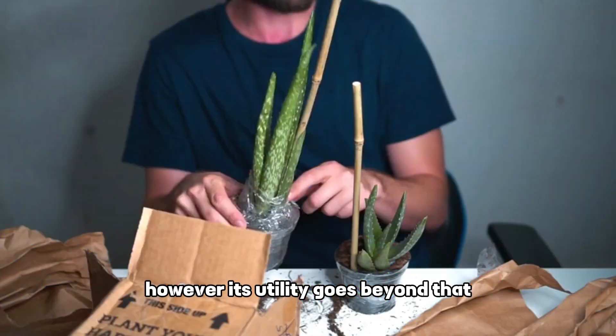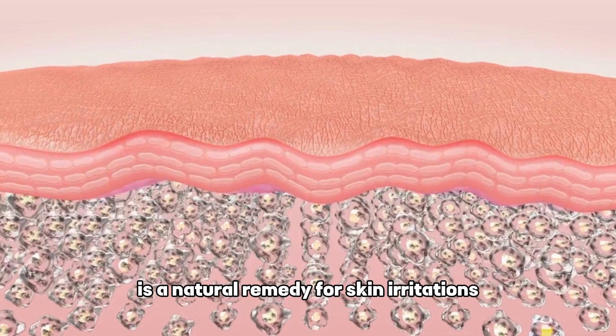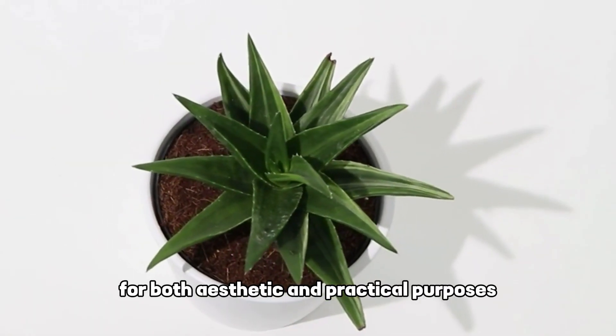Its utility goes beyond that. The gel within its leaves is a natural remedy for skin irritations, burns, and minor cuts. Keep a potted aloe vera by your bedside for both aesthetic and practical purposes.